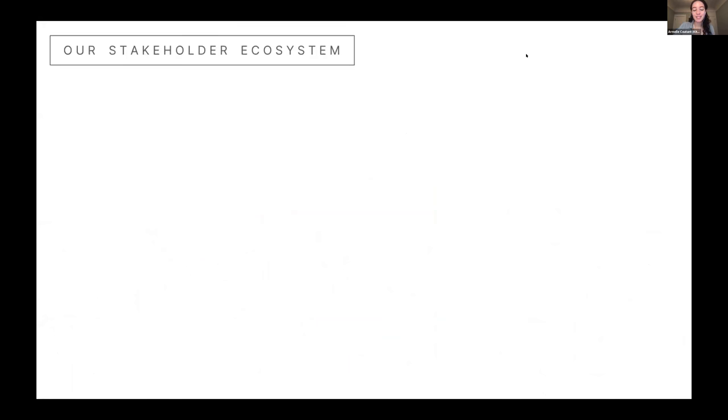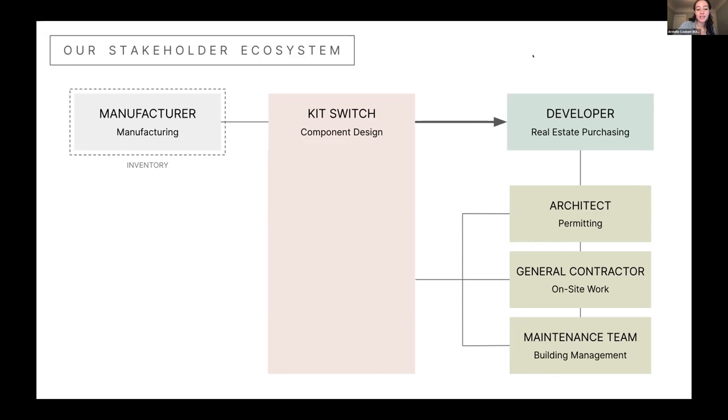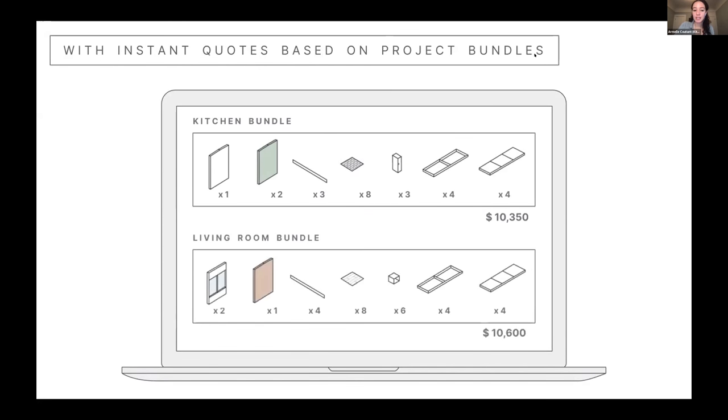Construction involves multiple stakeholders — a developer interfaces with an architect, general contractor, and maintenance team. We integrate with this ecosystem as a component designer: we outsource production to a manufacturer, sell the kit to developers, provide unit design assistance to the architect, installation training to the general contractor, and user manuals to the maintenance team. We don't take on real estate purchasing, permitting, on-site work, or maintenance, but we understand those areas well. Another advantage of a pre-designed kit is clear and upfront pricing per panel — customers can generate instant quotes based on kit bundles and order additional parts to reconfigure units.